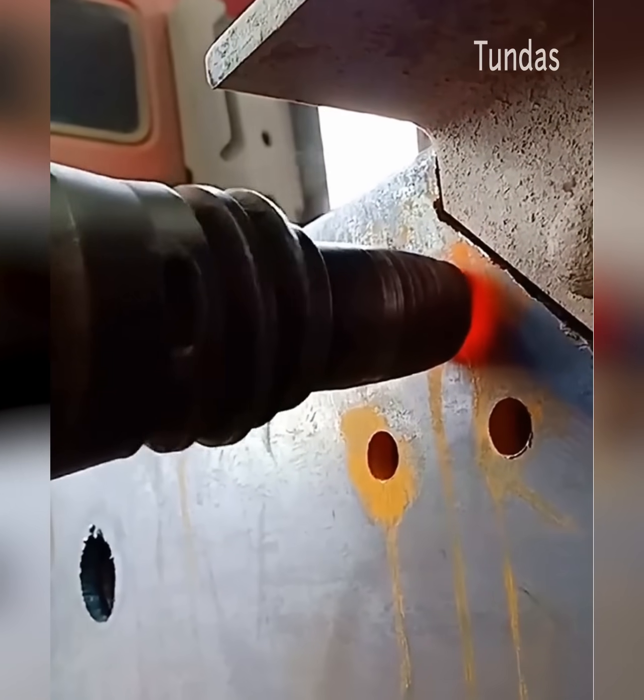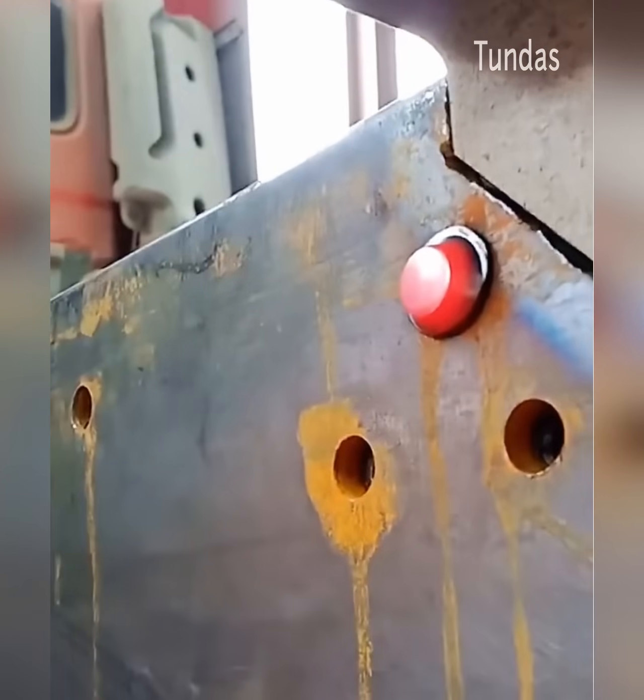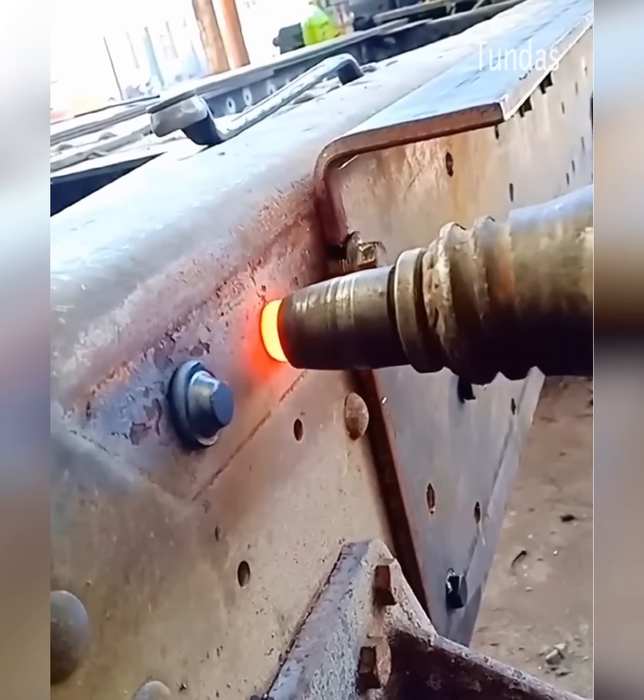A hydraulic riveter can join together pieces of metal, using hydraulic force to propel connecting rivets.